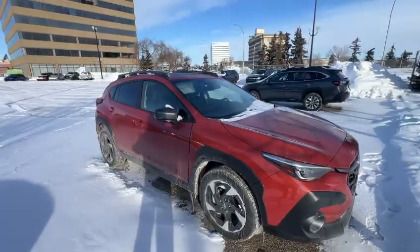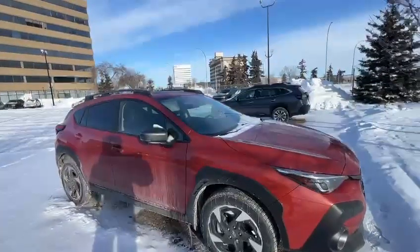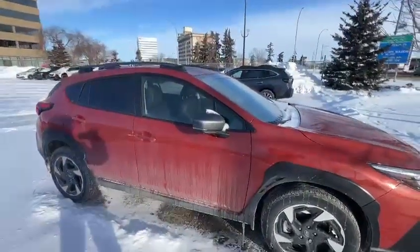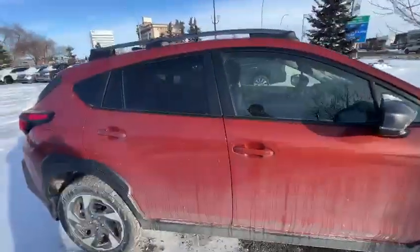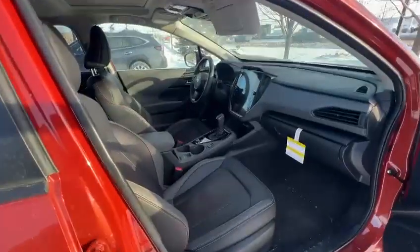Good morning, this is Ivan from Raleigh Subaru Edmonton. Here is our 2024 Subaru Crosstrek limited package in sun blazer pearl color. It has a proximity key and push-button start.